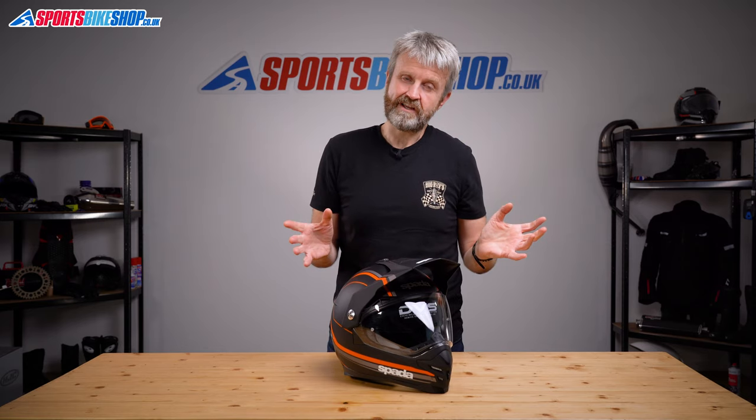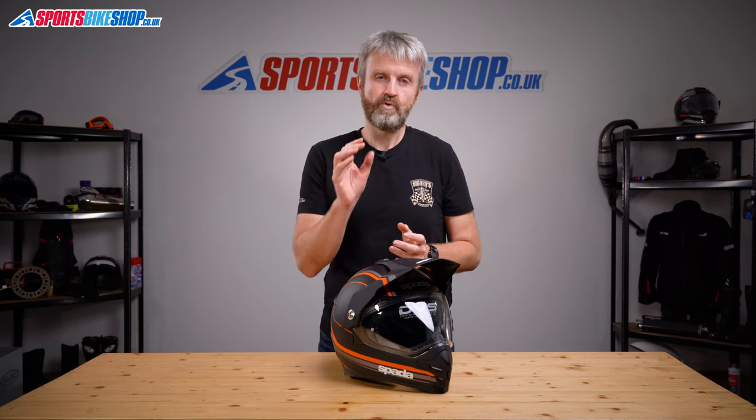It's not been tested by the UK government's Sharp scheme, which doesn't test adventure helmets — the people behind those tests say it's more important to focus on full face and flip front helmets because that's what people buy.